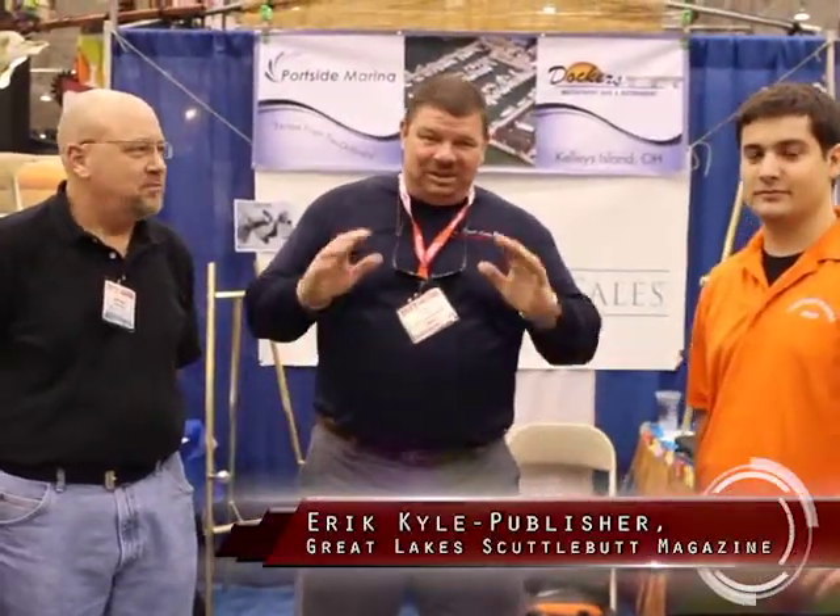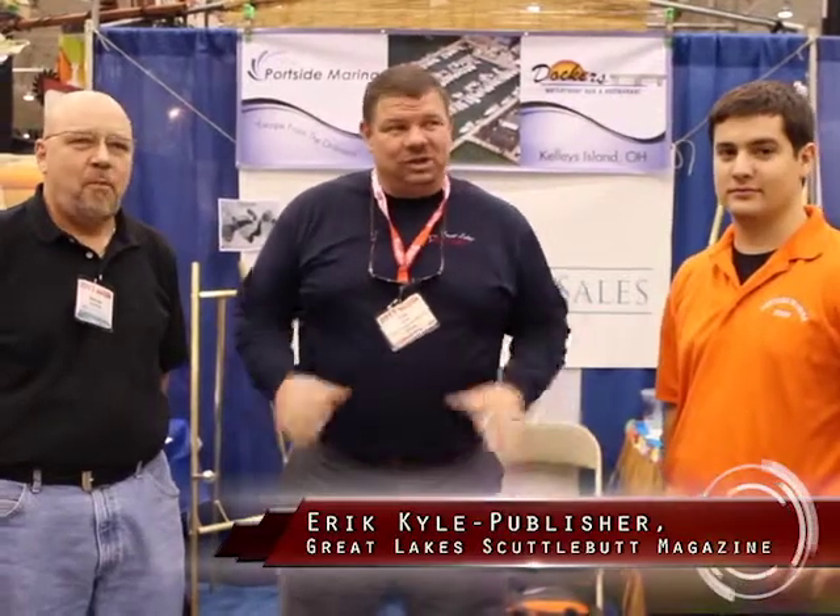Hey guys, Eric Kyle here, publisher of Great Lakes Cuttlebutt Magazine. I'm excited to be out at the Cleveland Boat Show, also called the Mid-America Show. It's a fantastic event — so many beautiful boats and great exhibitors out here. I'd encourage you all to come on down. While I'm here, I'm looking around for newsworthy information to tell you guys about.